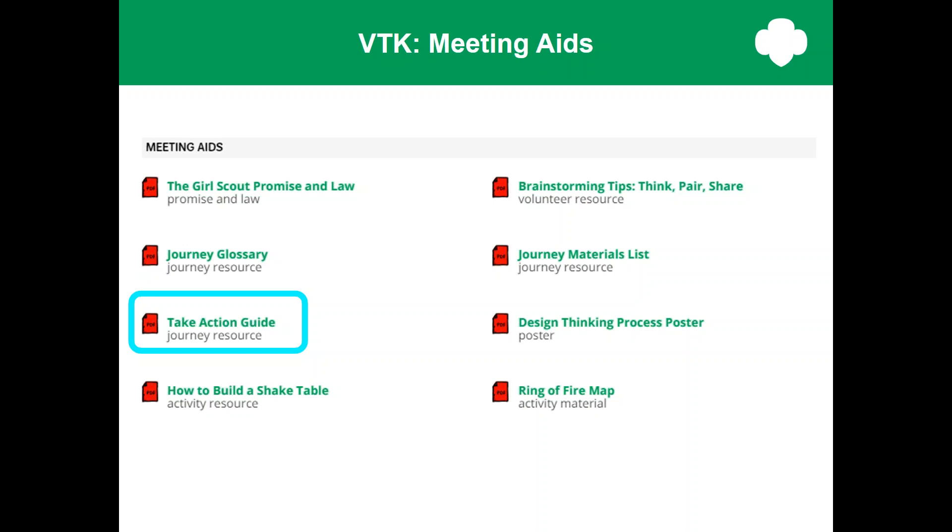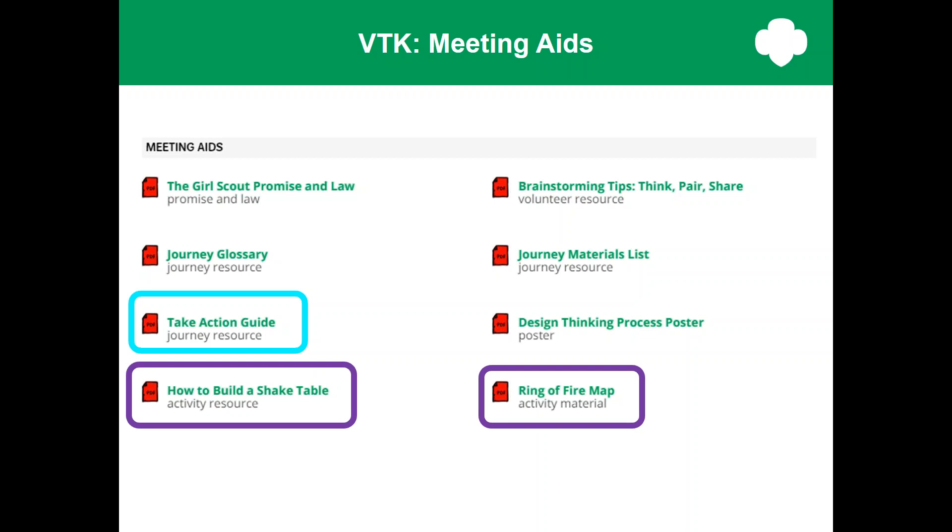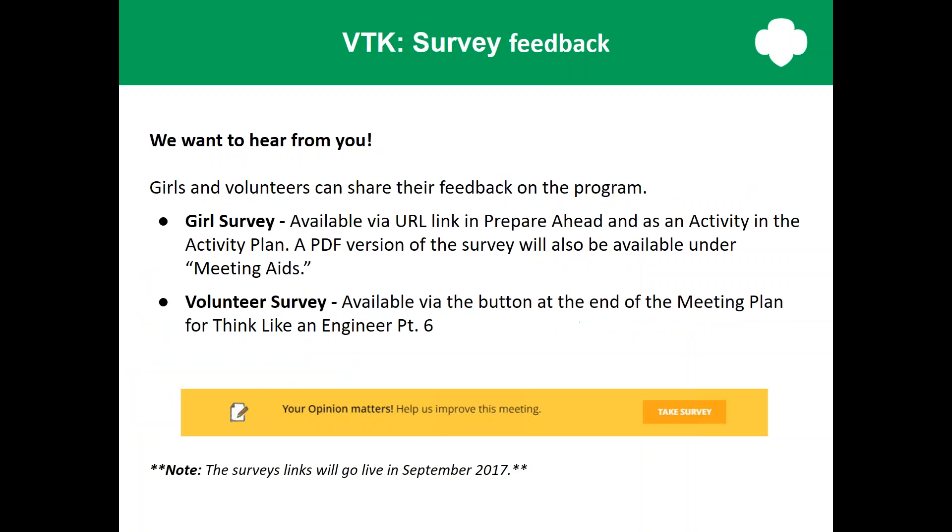Notice the meeting aids in blue and green — these handouts are used in meeting three of the junior journey, and you'll need them to facilitate the meeting. GSUSA is really taking feedback seriously. They've tested and revised the journeys to address feedback from girls and volunteers, and they've created new meeting aids based on volunteer requests. If they hear that there's a need for a new meeting aid, they can create it and add it to the VTK — and that's another reason to use this online tool.